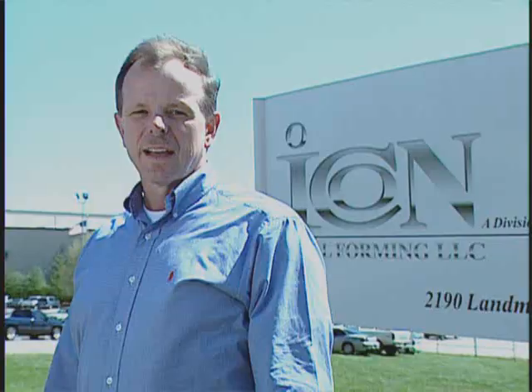Hello, I'm Sean Callahan, General Manager. Welcome to Icon Metal Formant. We specialize in light and heavy duty stampings and welded assemblies. And this is how we do it.